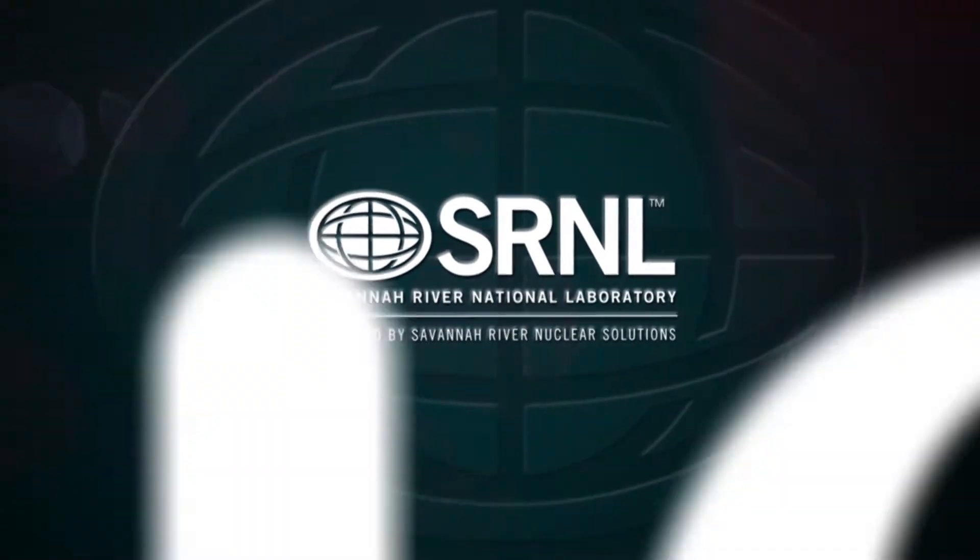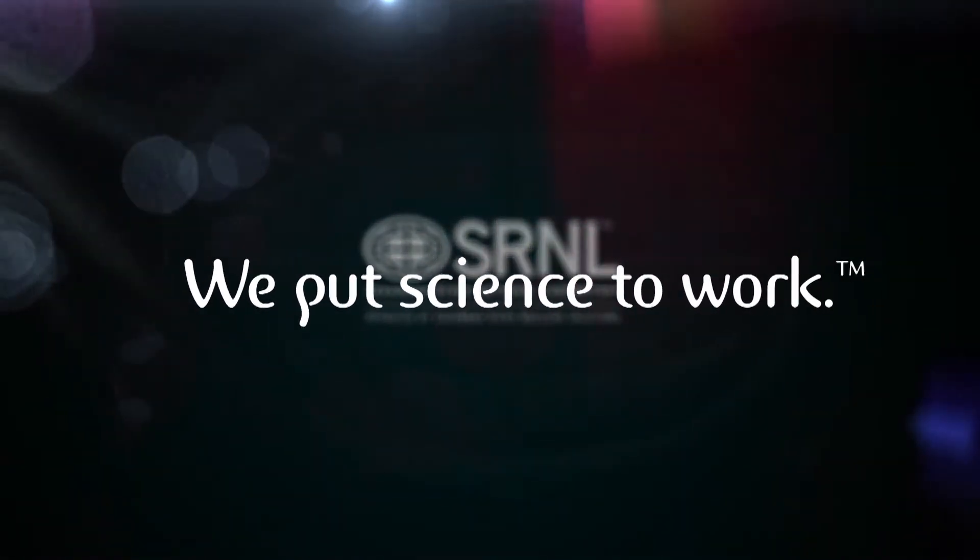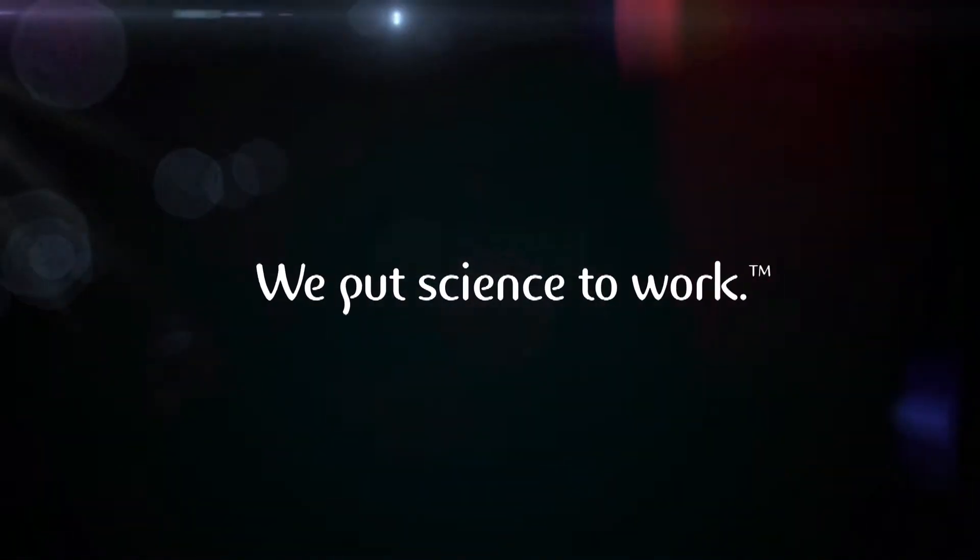We put science to work. With innovation, forward thinking, and an unmatched safety culture, it's no surprise that SRNL is recognized as the safest of the 17 Department of Energy National Laboratories. I hope we've given you a glimpse of SRNL's missions and capabilities inside the fence — one more reason why SRS matters.